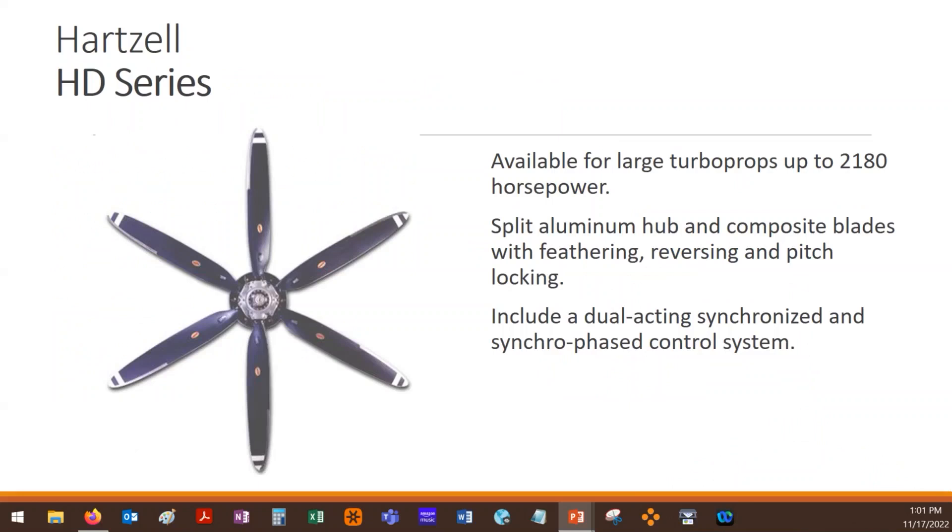Hartzell has a separate series for their large turboprops — upwards of 2,100 horsepower, specifically 2,180 horsepower. We'll see some later from Dowty and from Collins or Hamilton Standard that can go upwards of almost 6,000 horsepower. So these still are, relatively speaking, not the largest turboprop aircraft that are going to use Hartzell. Hartzell really is more focused on smaller to medium, but they can go on some large stuff — the smaller end of the large turboprops.